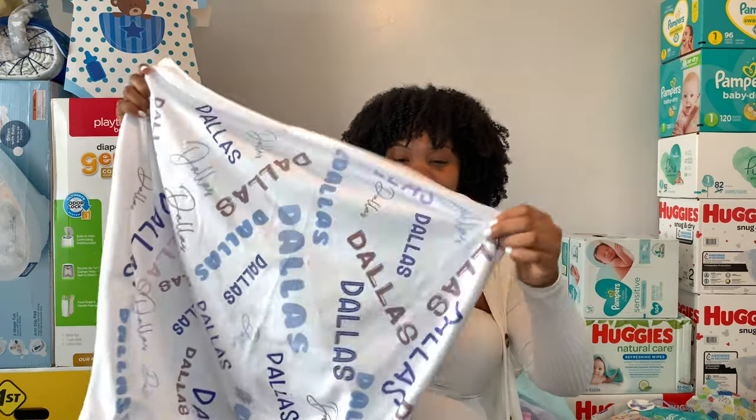In the bag behind me we have a baby blanket and neck pillow set — super soft, he's going to love this. And then we have another box of Huggies diapers to add to my stack.